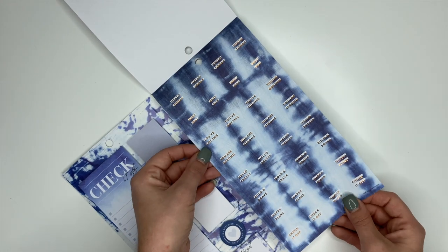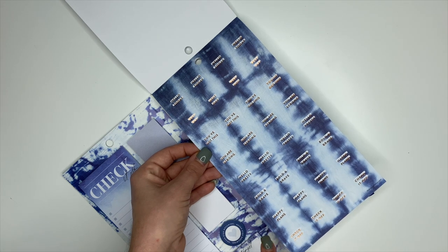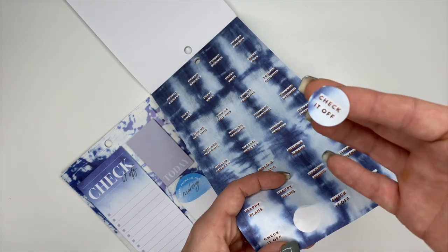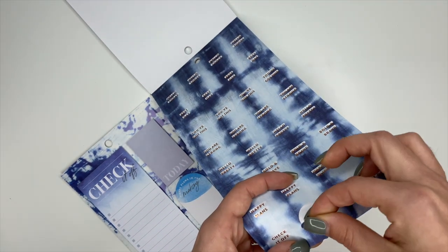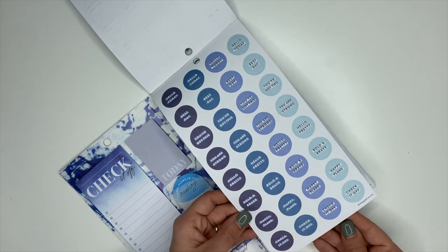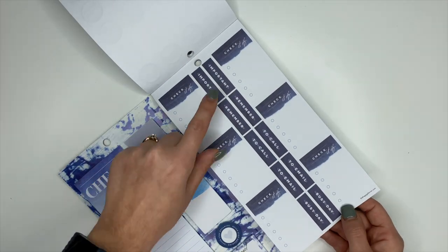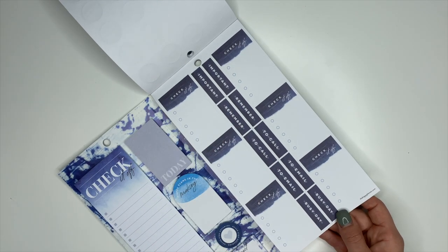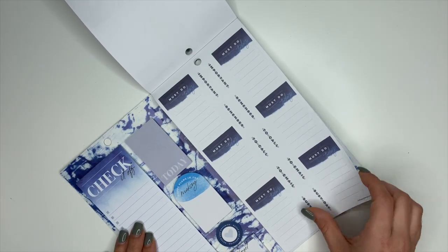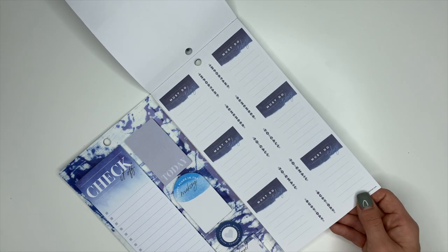These ones are in copper foiling — they say 'You've Got This,' 'You Are Strong,' 'Hello,' 'Pretty Bold and Brave,' 'Happy Plans,' 'Check It Off,' 'Hello Today,' and 'Best Day,' and these are circle stickers. Then we have some more circle stickers, checklists down the center saying 'Important,' 'Remember to Call,' 'To Email,' and 'Busy Day,' and these say 'Check It Off,' 'Must Do Today.'